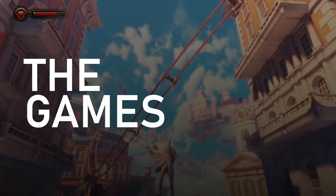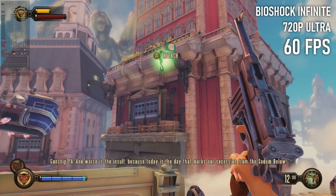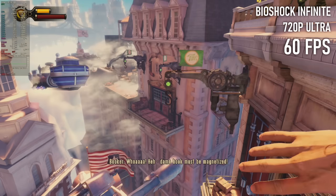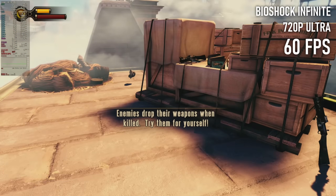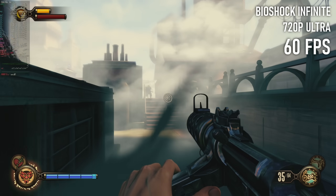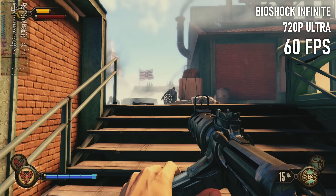It looks like 1440p or even 1080p are a bit much for the Ryzen APU in Bioshock Infinite. 720p, meanwhile, runs near flawlessly, capped at 60fps, and considering the era this game was released, it doesn't detract much from the visuals at all. This is a bit of a classic, and it's one I've previously played about two thirds of the way through, but I lost my save and these days I just tend to play the first half hour over and over again.